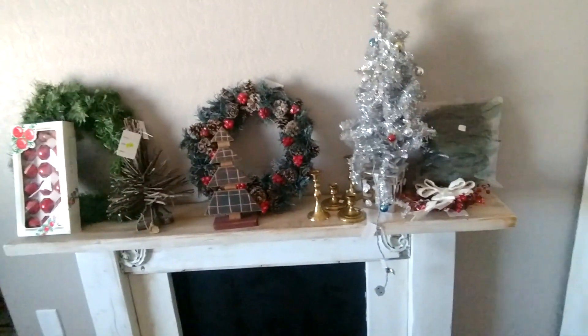Today I'm going to do my Thriftmas in July video, where I show all the really amazing Christmas things I got in July at thrift stores. Here's my hoard of Christmas items, and now I will walk you through them and let you know how much I paid.